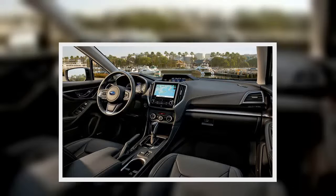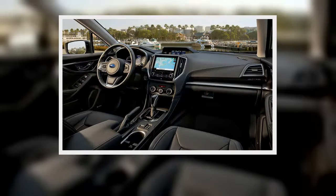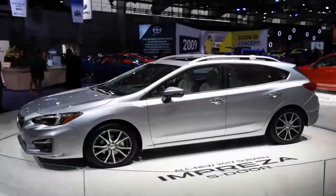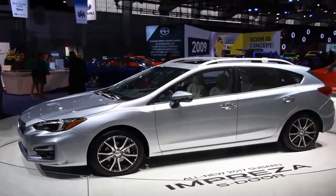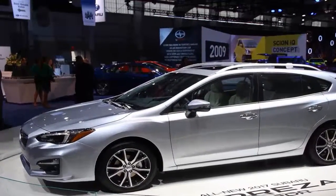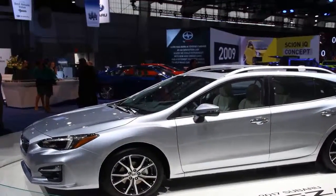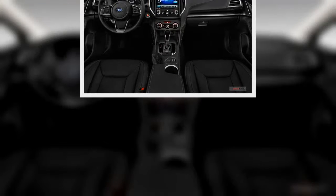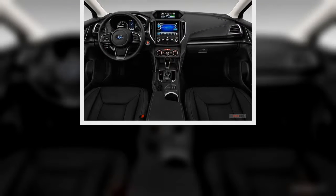The Impreza's sole engine is a 152-horsepower 2.0-liter flat-four, newly direct-injected for 2017 in an upgrade that adds 4 horsepower over the previous model. A five-speed manual is still the base transmission, while a continuously variable automatic is optional, and all-wheel drive remains standard.